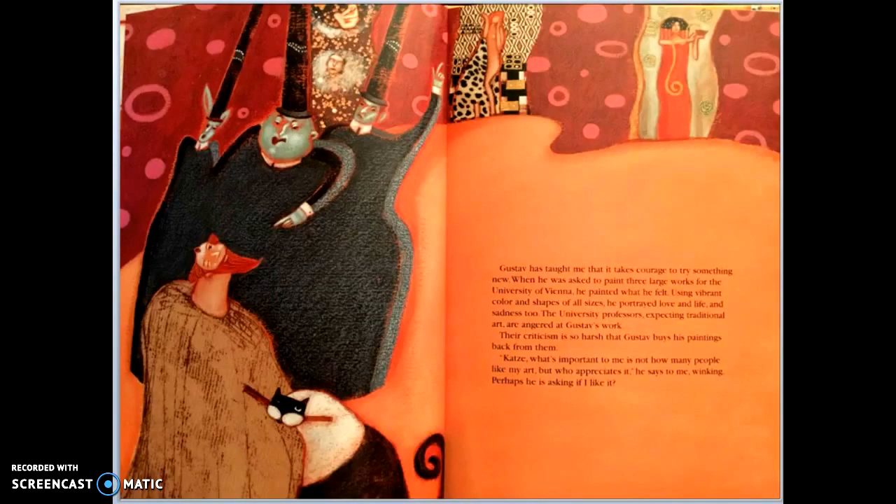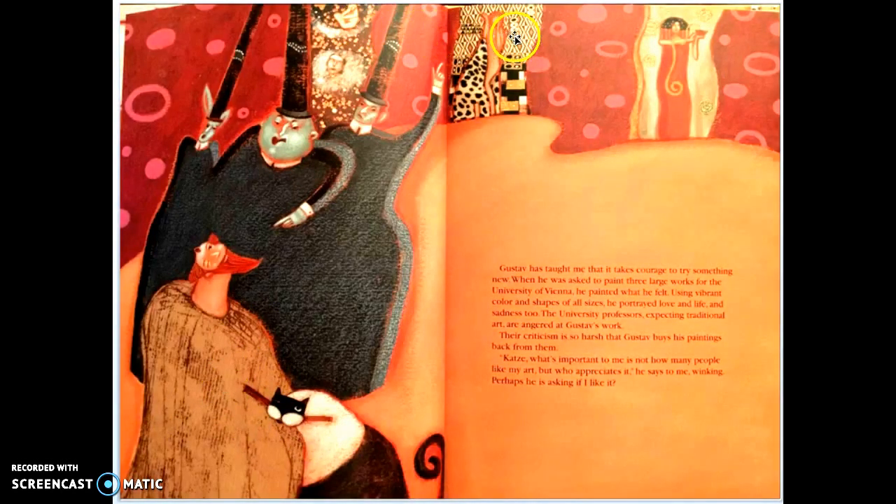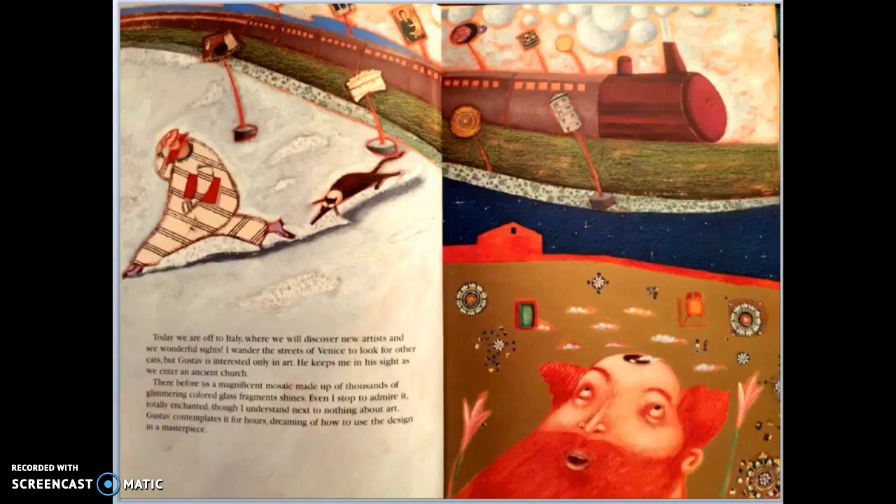The cat was there the day Gustav made some beautiful paintings for a big exhibition. The people in charge absolutely hated them — they said, 'This is garbage, this is the weirdest thing we've ever seen.' But Gustav kept painting.